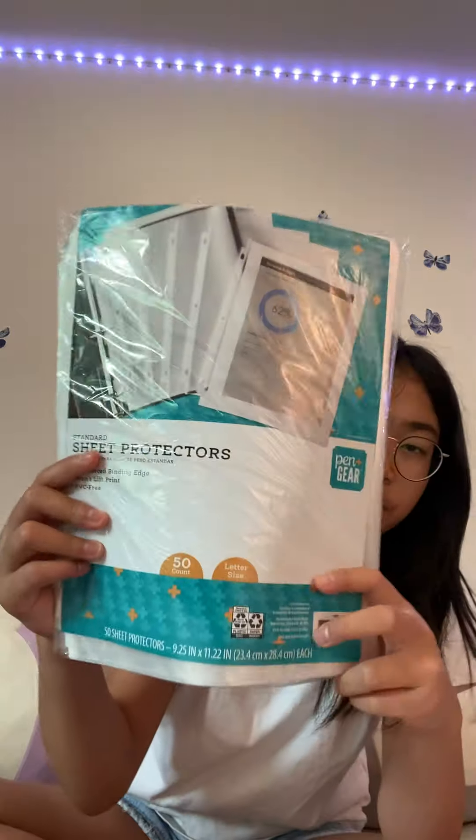Next I got sheet protectors. I used to have some but I lost them. These were honestly pretty expensive — like $5.